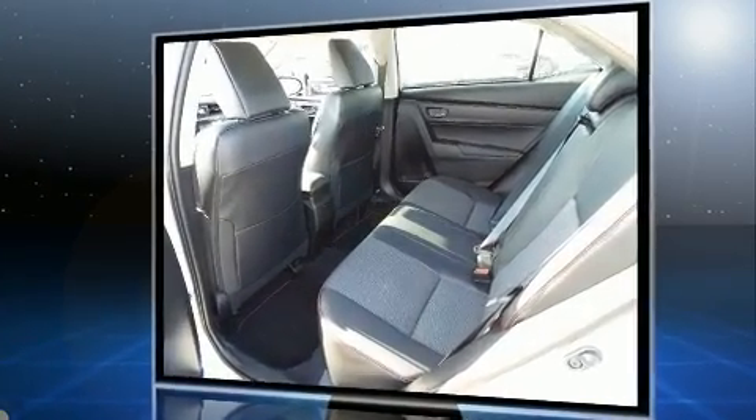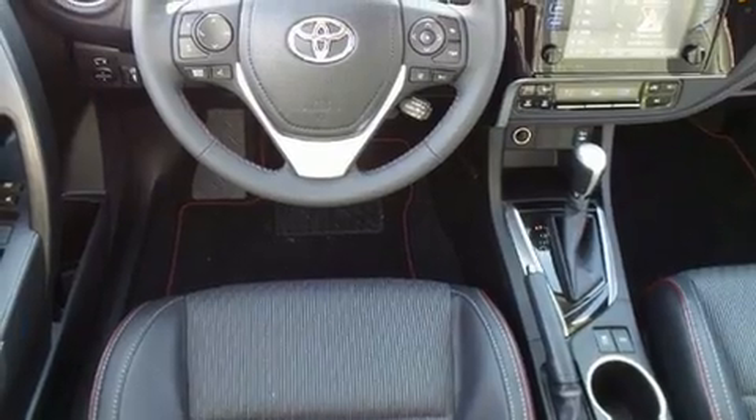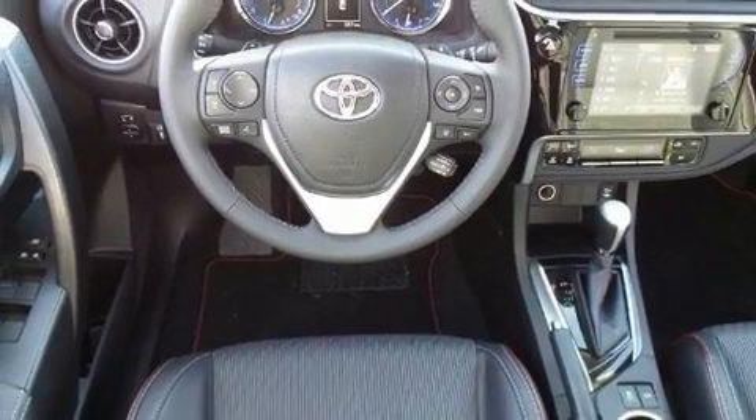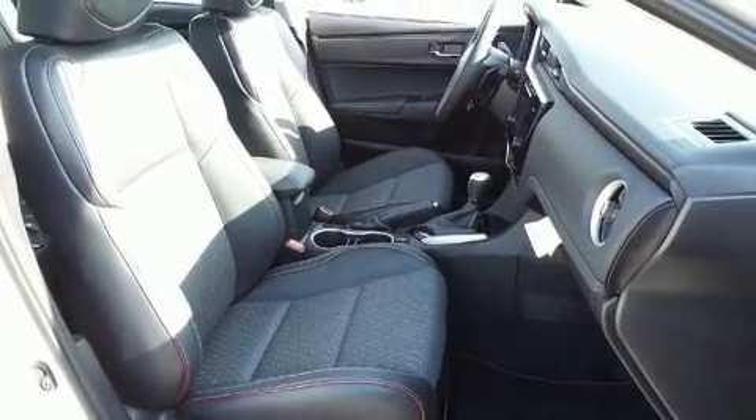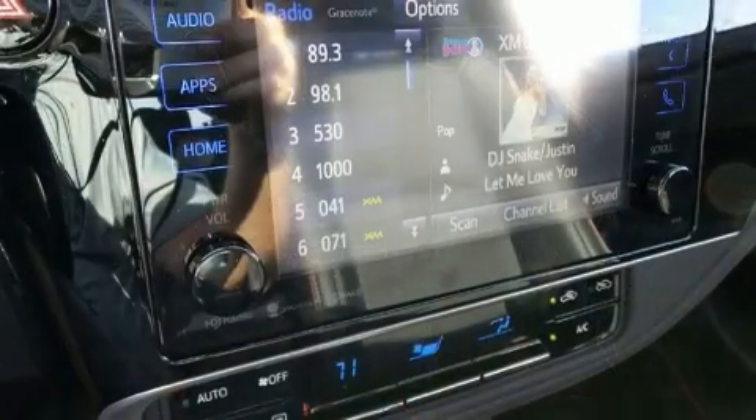A wealth of standard features mean that you no longer have to sacrifice, such as cruise control, a tachometer, a leather steering wheel, fully automatic headlights, lane departure warning, and much more.